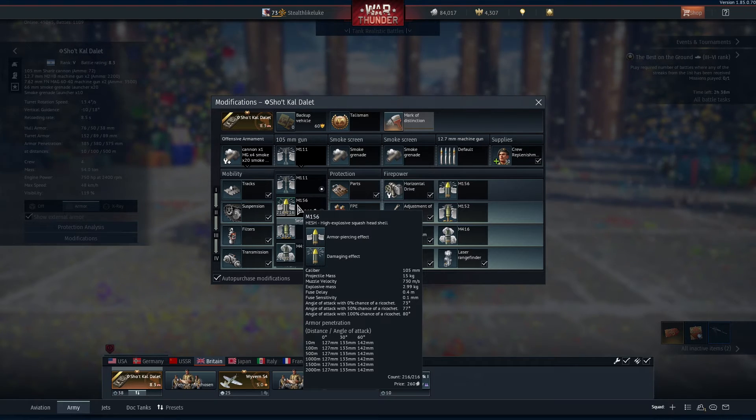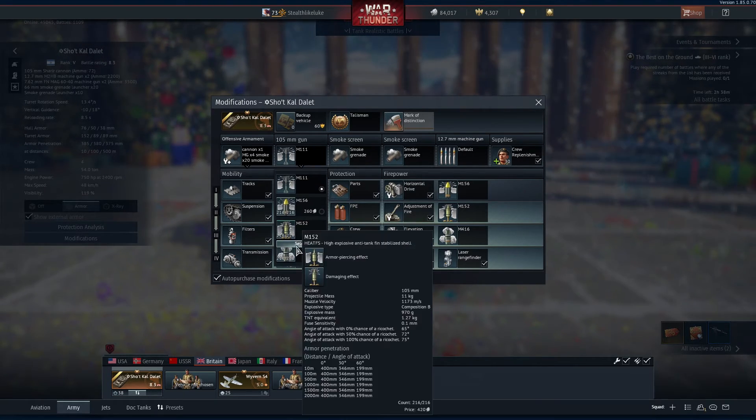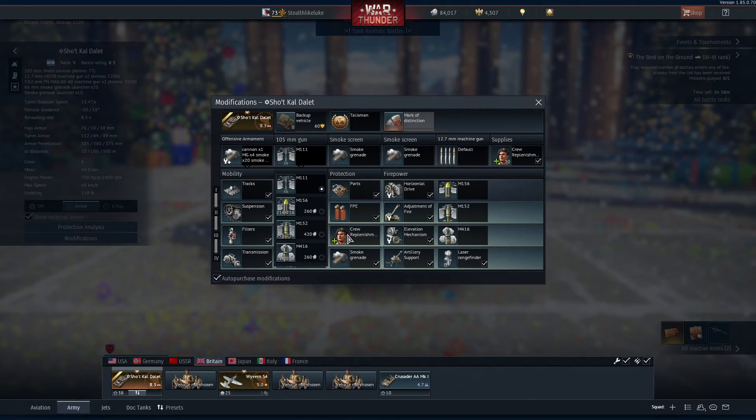At 60 degrees, the HESH has 142mm of penetration. We also have Smoke Shell, but not really worried about that.